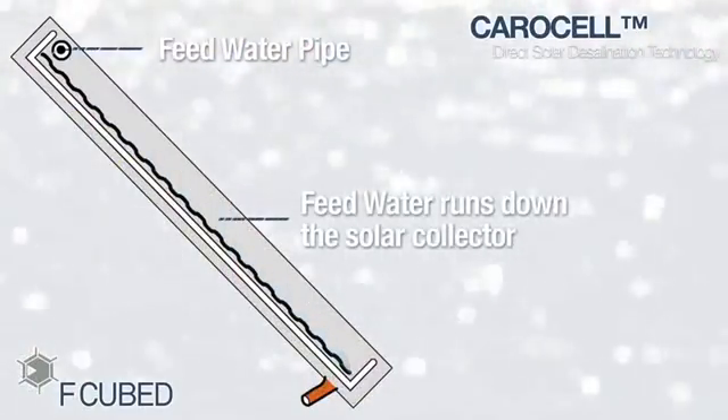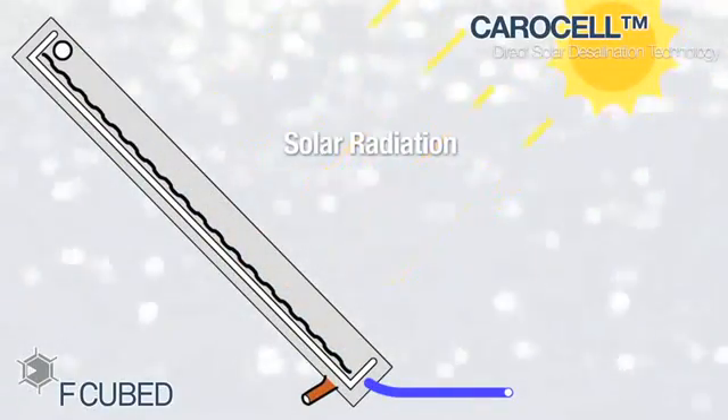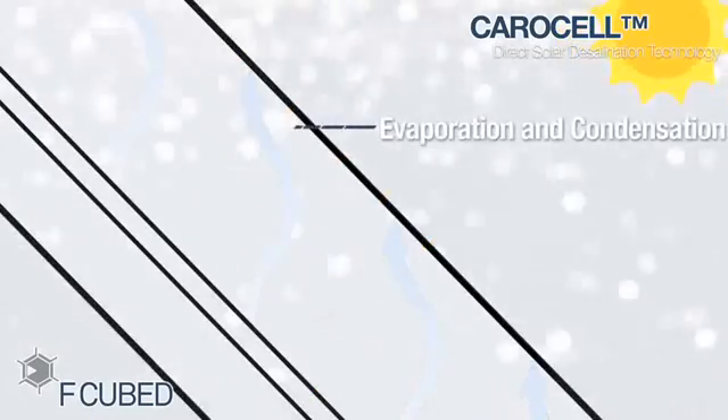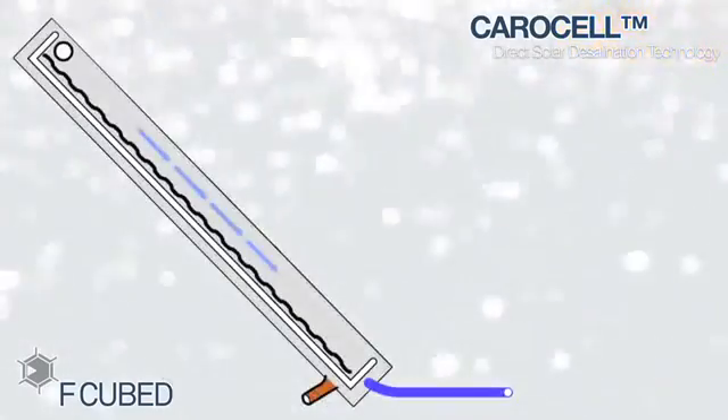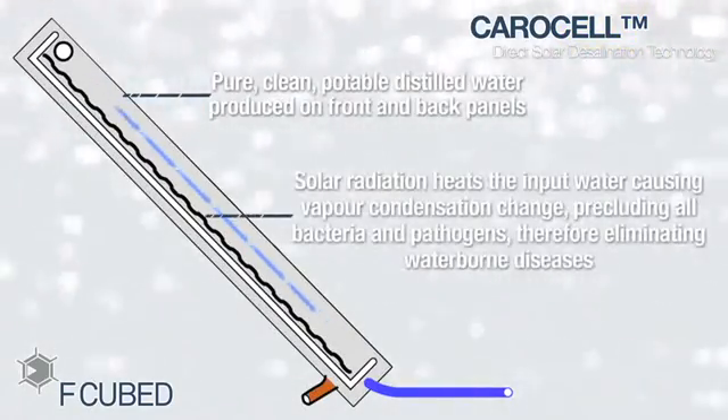The input water slowly runs down the solar collector evaporator, being evenly dispersed. Solar energy heats the water, it vaporises and then condenses on the inside of the specifically designed and treated plastic panel enclosure. Droplets of distilled water run down into a pure water outlet at the bottom of the unit.